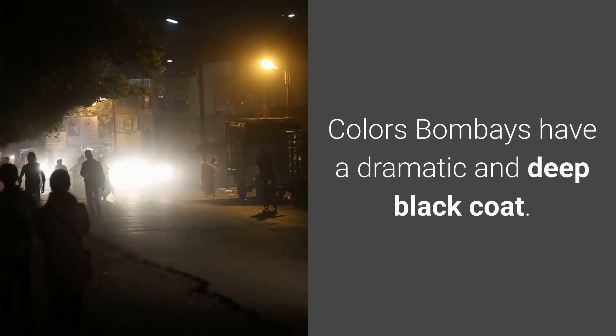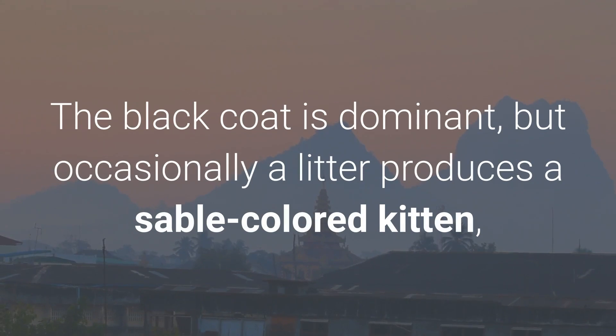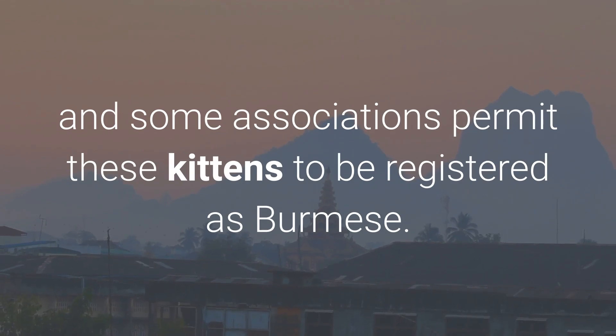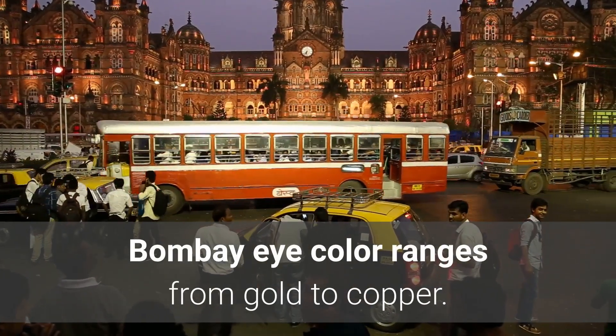Colors: Bombays have a dramatic and deep black coat. The black coat is dominant, but occasionally a litter produces a sable-colored kitten, and some associations permit these kittens to be registered as Burmese. Bombay eye color ranges from gold to copper.